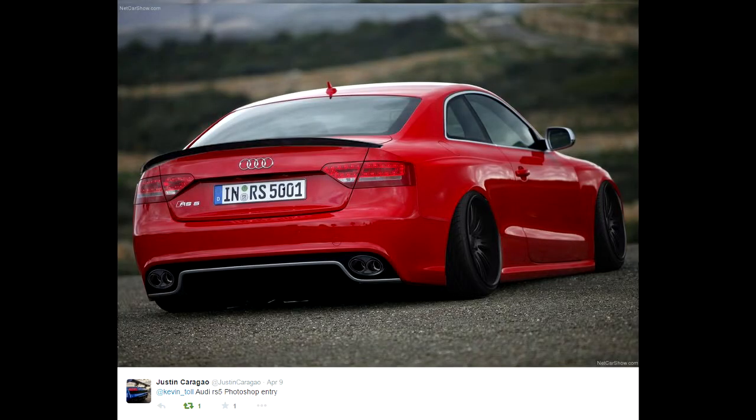On to the next one, number 4 — Justin Carragal, sorry if I got your name wrong, but it looks very clean. I like the camber, the camber works really well with the car, just a very nice clean edit overall.